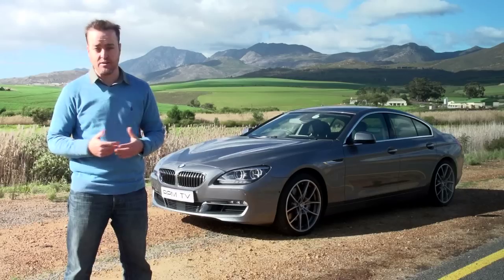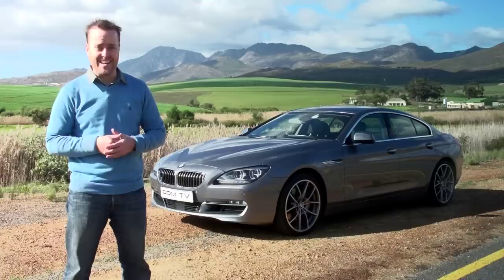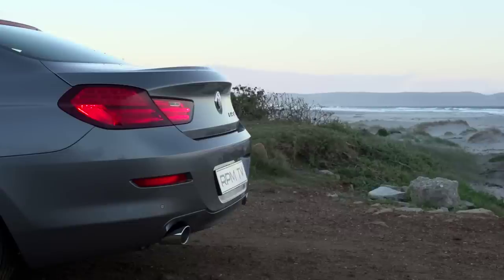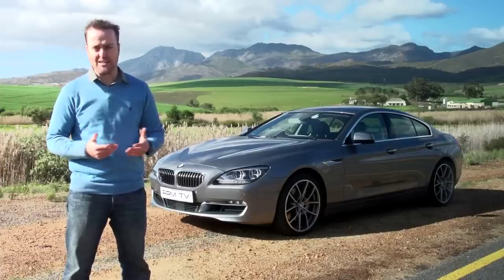The Grand Coupe brings about 118 changes to the 6 Series recipe — okay, 113 of those are just extra millimetres in length. But you do get two extra doors, some new chrome bits up front, and a new high-level brake light. It's not a major departure from the 6 Series recipe. In fact, all it really brings is some more practicality.